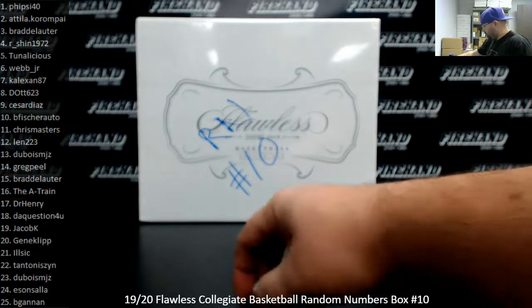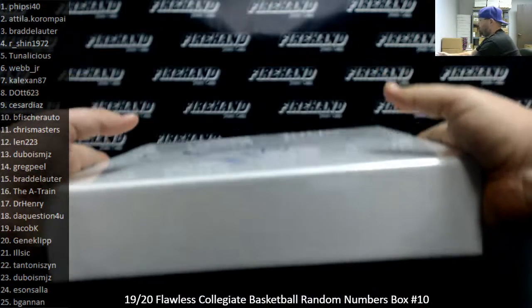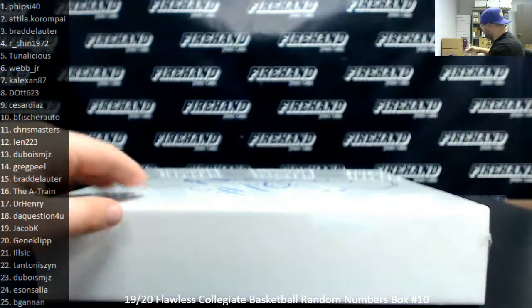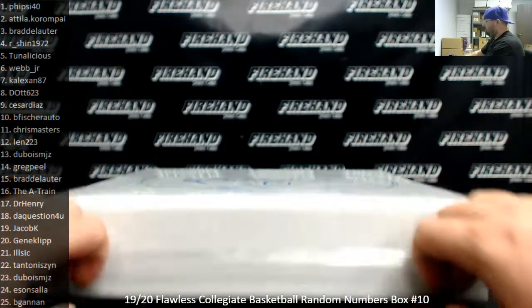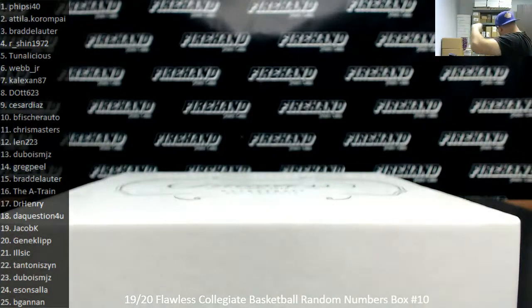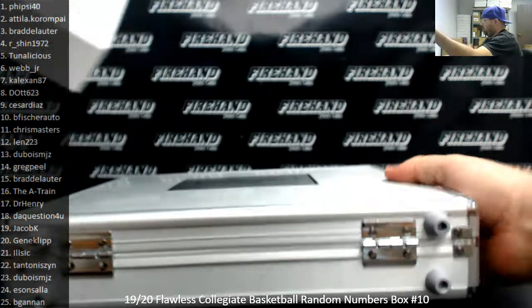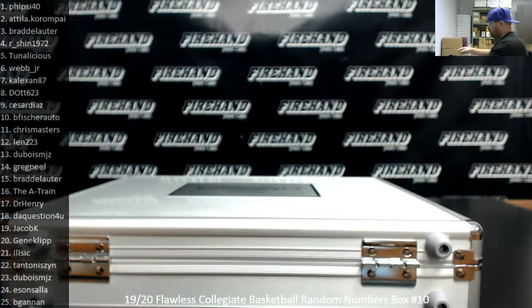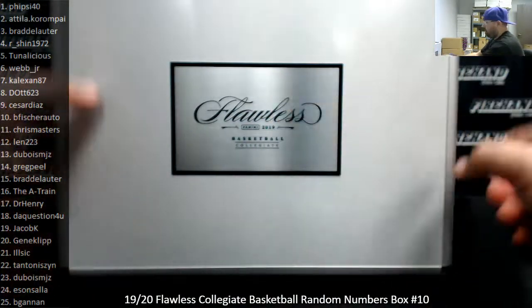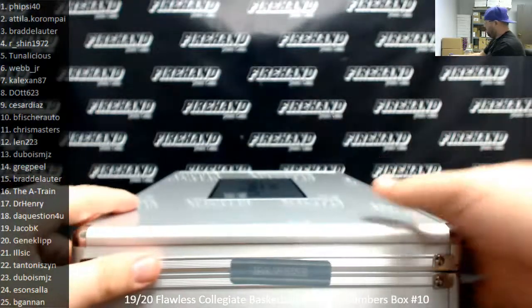Alright guys, good luck. The first mystery is: will this be a regular college basketball Flawless box or will this be a school-specific one? Every once in a while you get a school-specific one — those are pretty cool. Nope, this is going to be a regular one. If it's school specific, it'll have the college logo on the nameplate there.